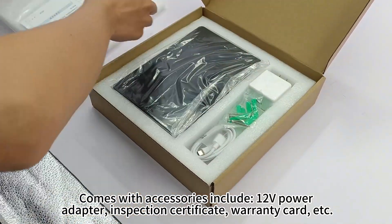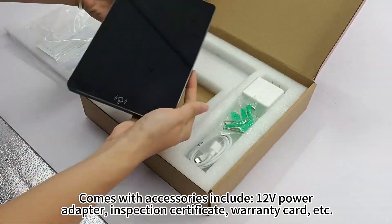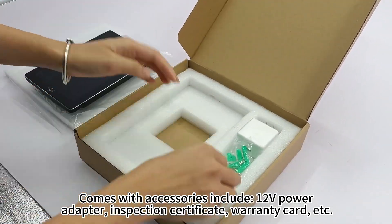Comes with accessories including one 12V power adapter, inspection certificate, warranty card, etc.